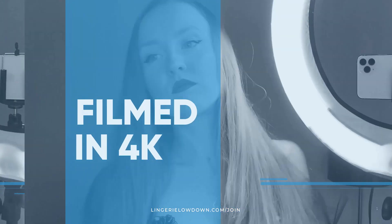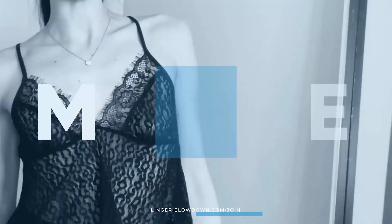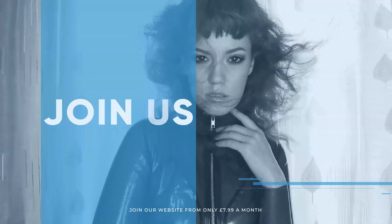We pride ourselves on being inclusive and diverse. Filmed in 4K for every stunning detail. Empowering men and women with daily reviews. Want to see the best presenters? What are you waiting for? Join the best review website today. Memberships start from just $7.99 a month.